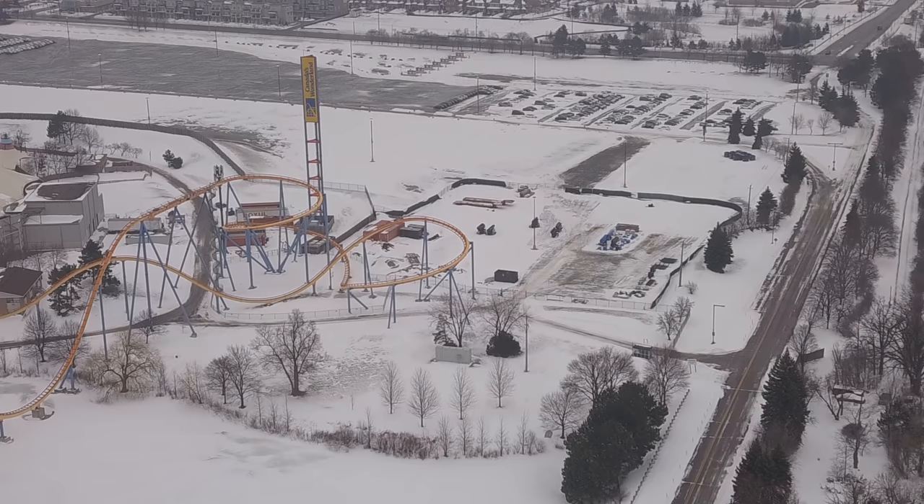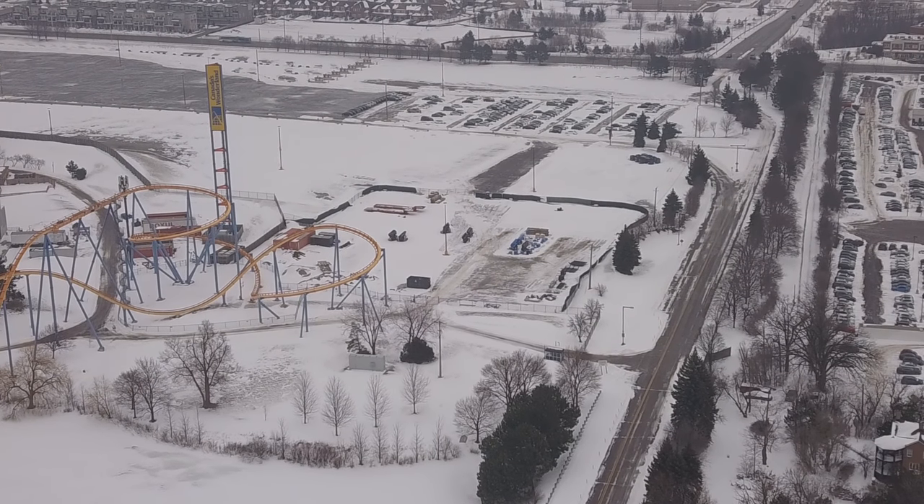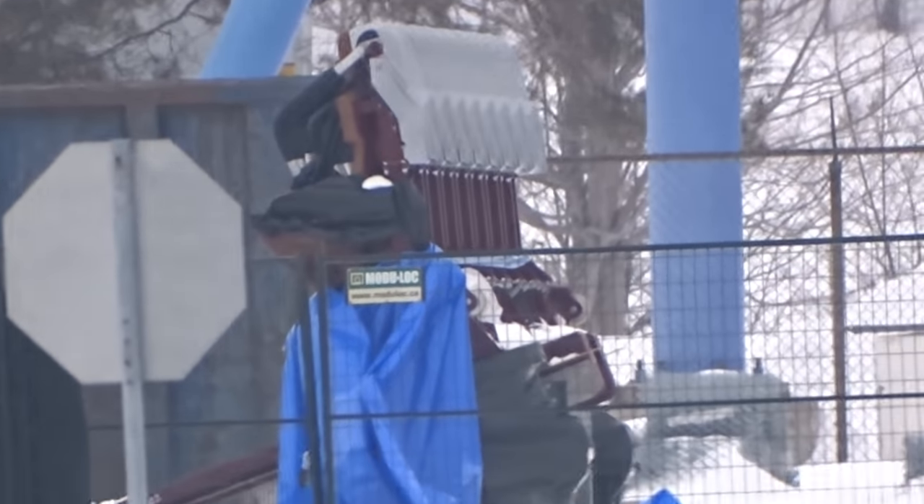Yes, there will still be Frontier Canada updates moving forward. We are watching them build the station and do the theming, and we're now watching them disassemble what looks like Orbiter. There's still going to be updates — lots to film and watch.